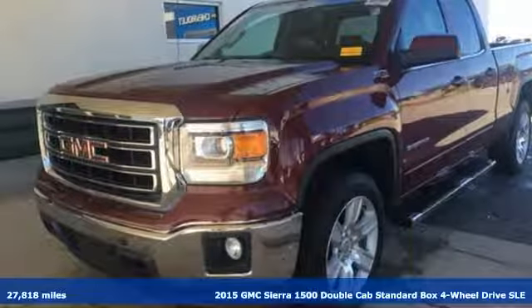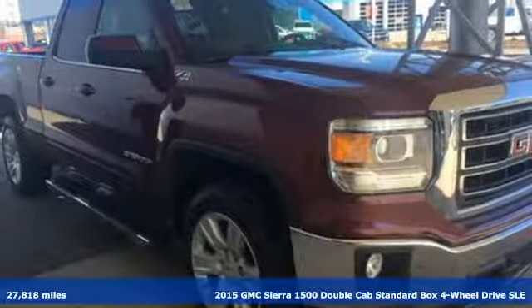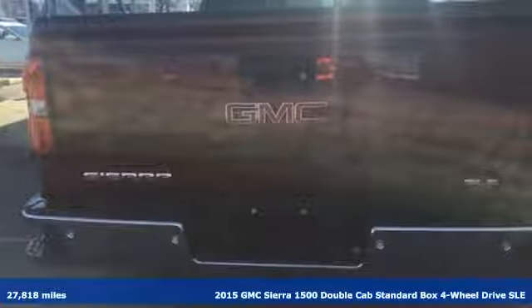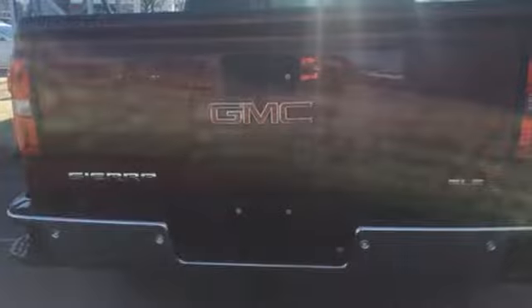Here's a 2015 GMC Sierra 1500. Take on rugged terrain and difficult tasks without giving up comfort. Plus it offers an exciting list of features.